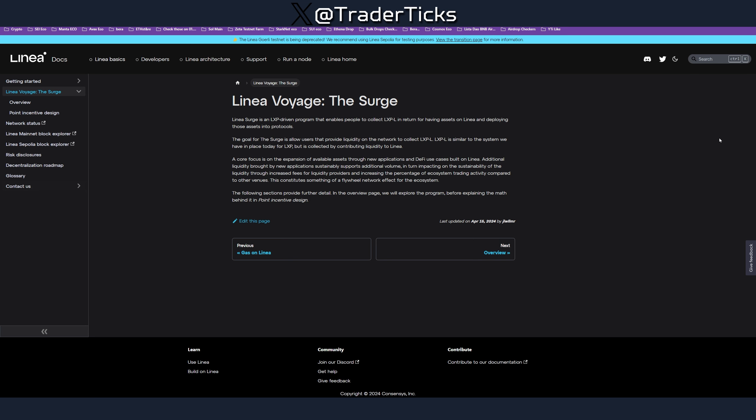The last thing I'll talk about is Linear Voyage: The Surge — they're launching their next campaign. Honestly, I'm getting a little annoyed by their milking strategy. A lot of hunters have put a lot of effort into farming Linear, and hopefully they deliver, because if they don't, everyone will leave the network. Linear is coming up with this next campaign and they're looking for liquidity.